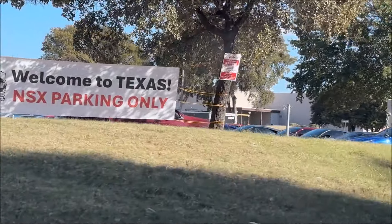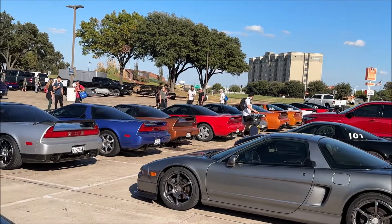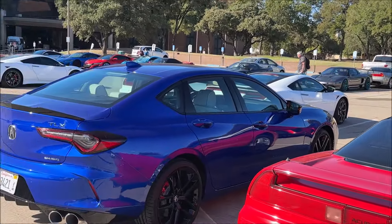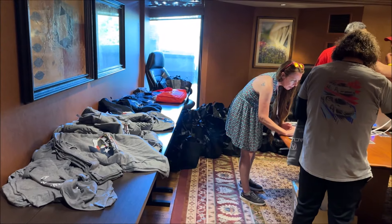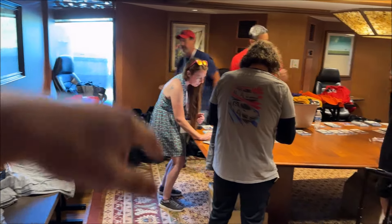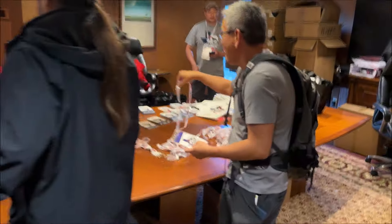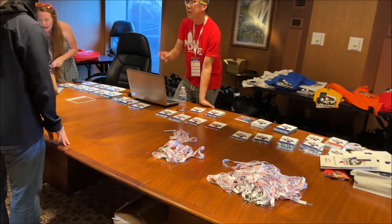Oh, I think I found the right spot. There's our check-in — there's Liz handling the desk, and Rick. So we're going to get my lanyard, my name tag, and my swag bag, and we'll get situated.